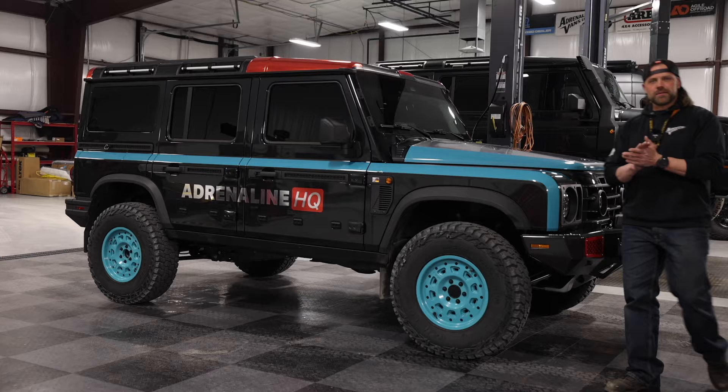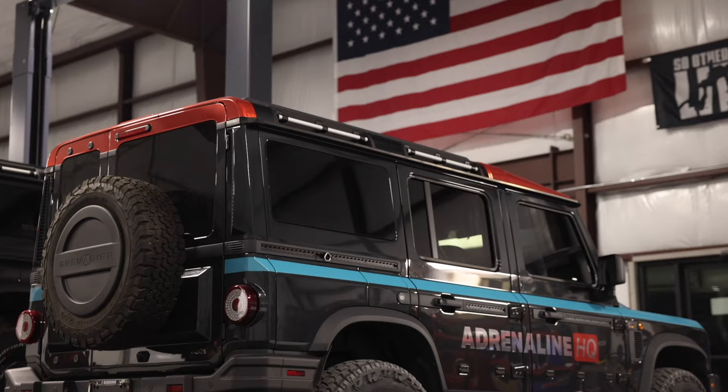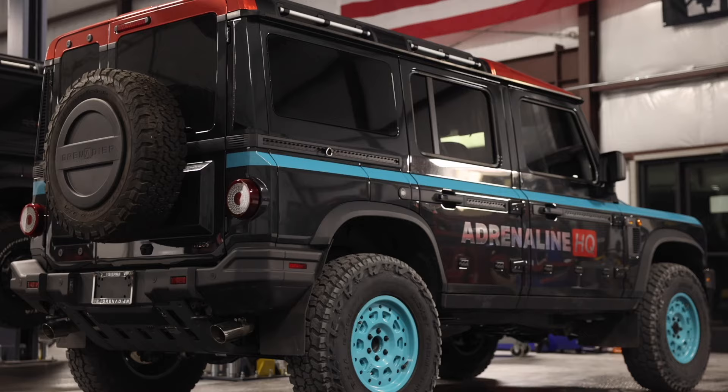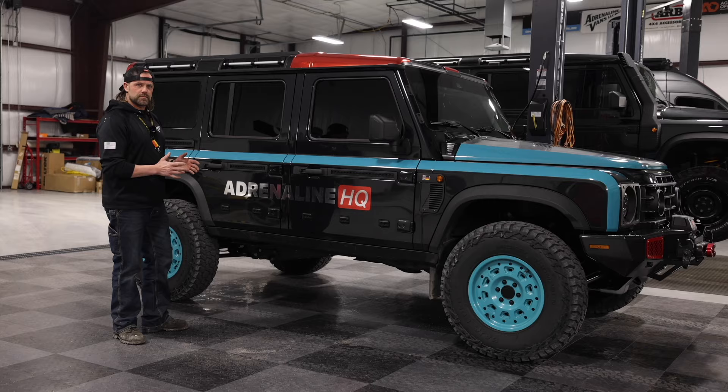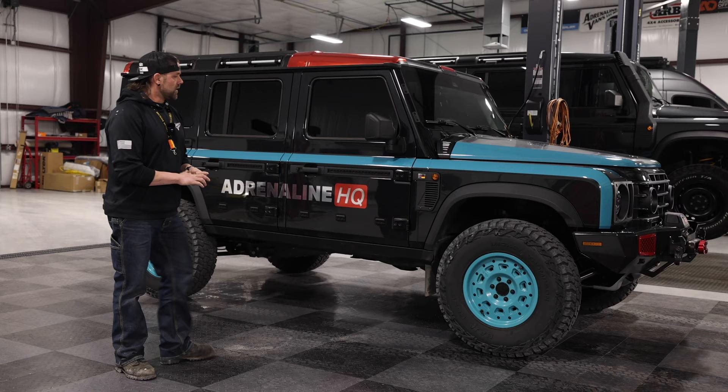What's up everybody, welcome back to the channel for yet another video of our new Ineos Grenadier. The first video I released a couple weeks ago I revealed the car and showed you some of the modifications we've done already, but since then it looks a little different. We've got some really awesome touches that we've had some help with here in town — a couple of local partnerships that I work with have done a phenomenal job giving this thing some beautiful finishing touches.